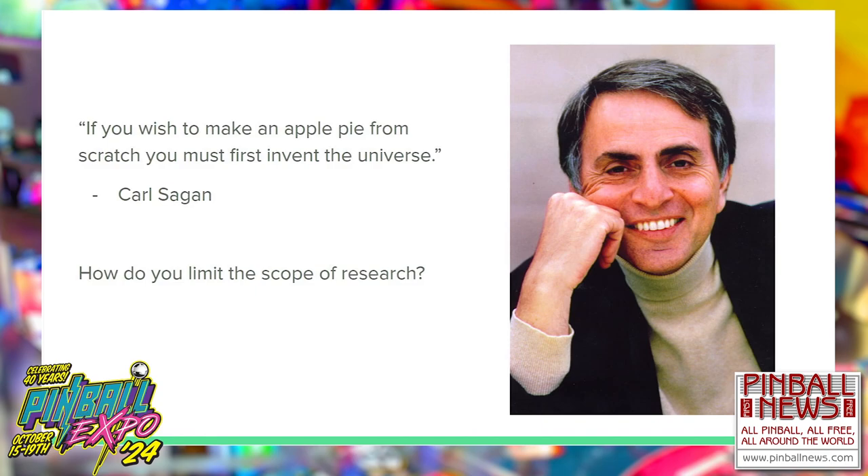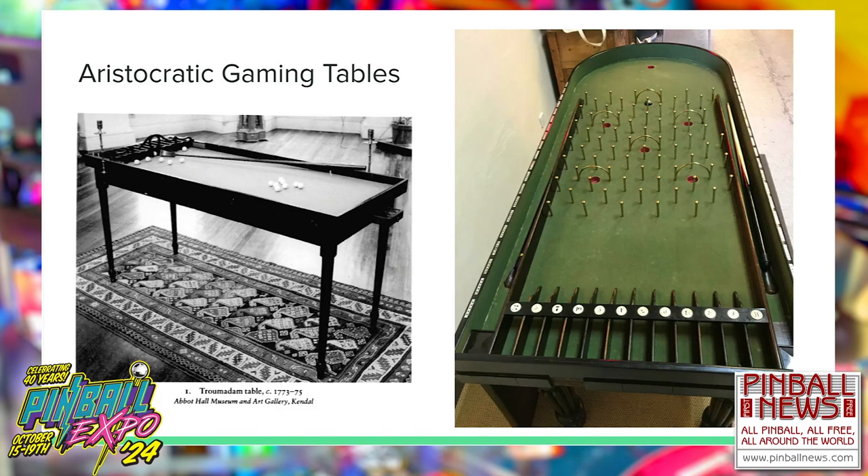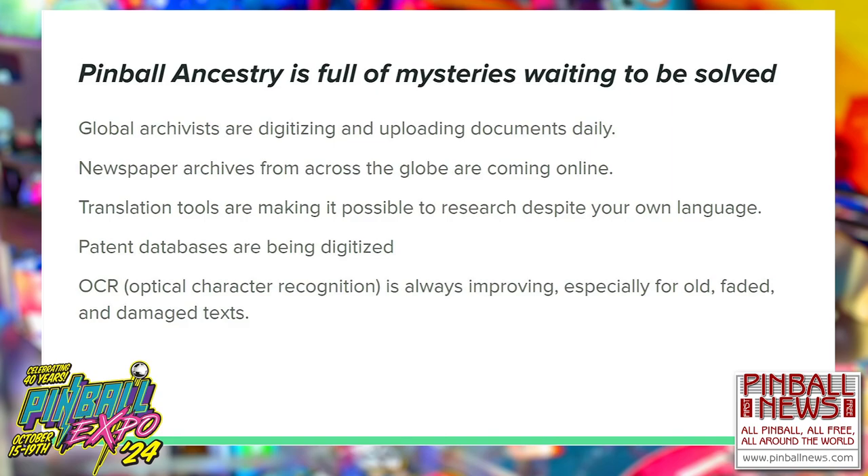To paraphrase Carl Sagan: if you wish to make a pinball machine from scratch, you must first invent the universe. In game research, this is the problem of arbitrarily choosing your context, since games can be traced back to the beginning of all society. For pinball ancestry, I choose to start at aristocratic gaming tables. These were toys for the wealthy, crafted by the finest woodworkers and metal workers of their day, and all gameplay elements in Wiffle have roots in these 18th and 19th century games with origin stories spanning the globe.